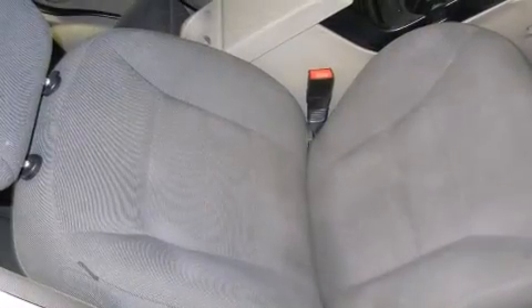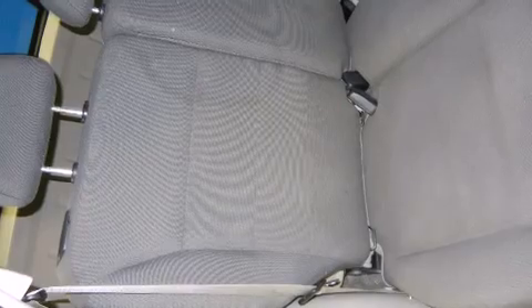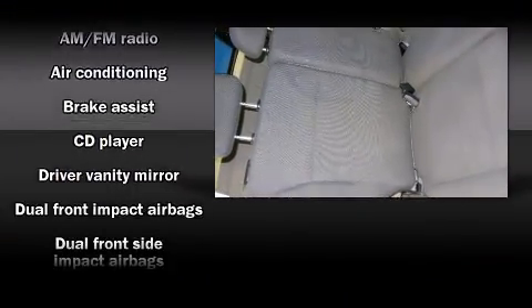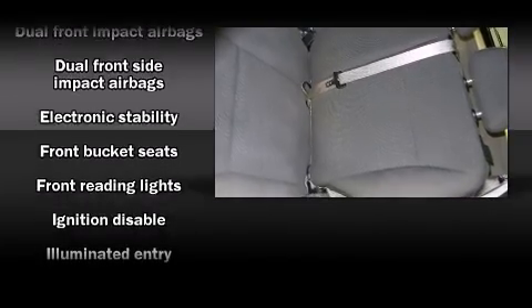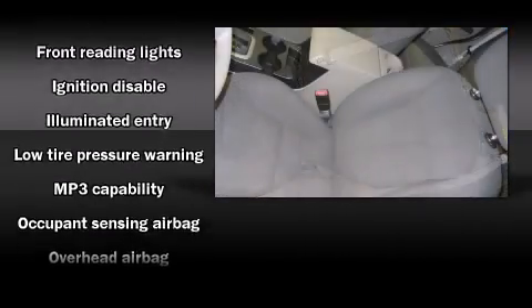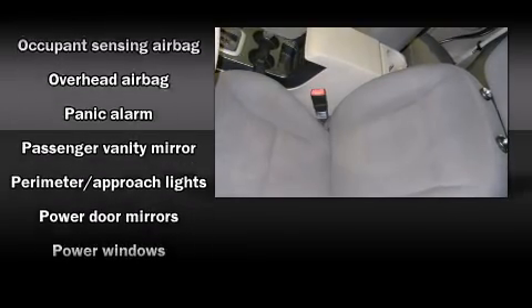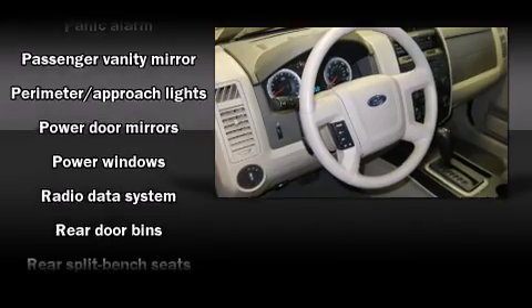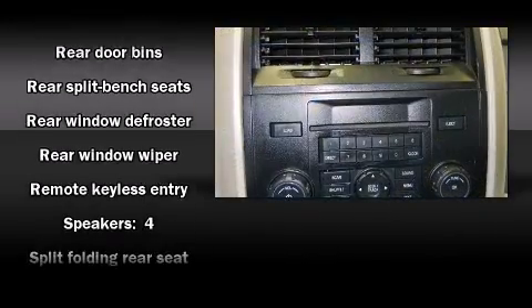Ford ensures the safety and security of its passengers with equipment such as dual front-impact airbags with occupant-sensing airbag, front-side impact airbags, traction control, brake assist, ignition disabling, and ABS brakes. With electronic stability control supplementing mechanical systems, you'll maintain precise command of the roadway.